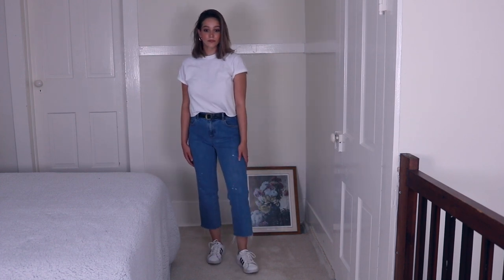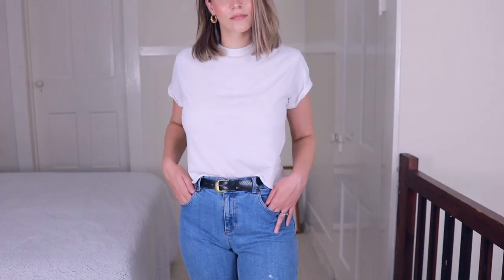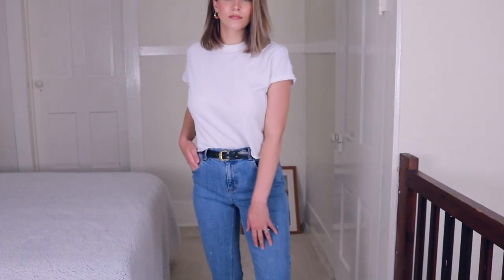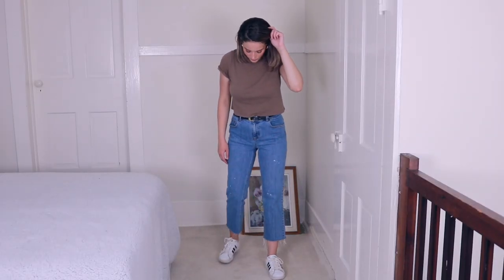This is kind of trendy right now, and I just think that this outfit is a really cute staple for the summertime. I also paired this neutral top with it — this is a little bit more cropped and fitted, just a tan neutral top — and I think it looks really cute.